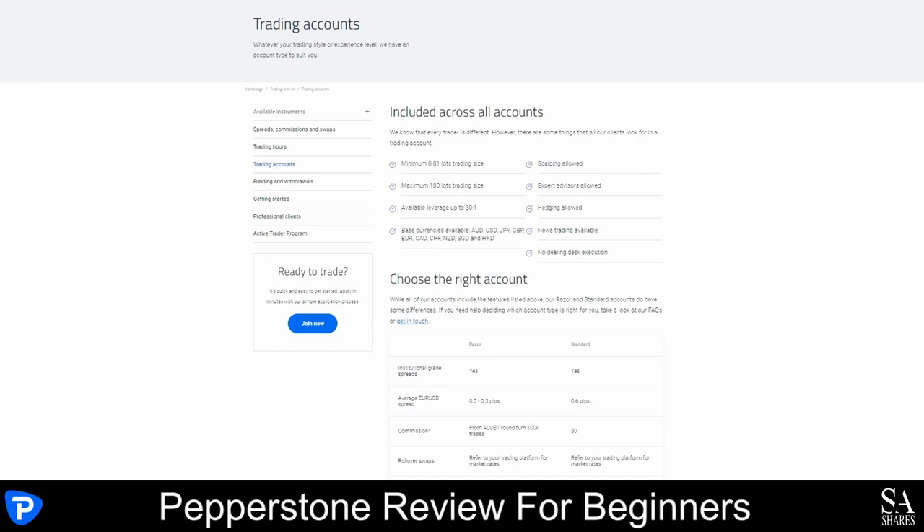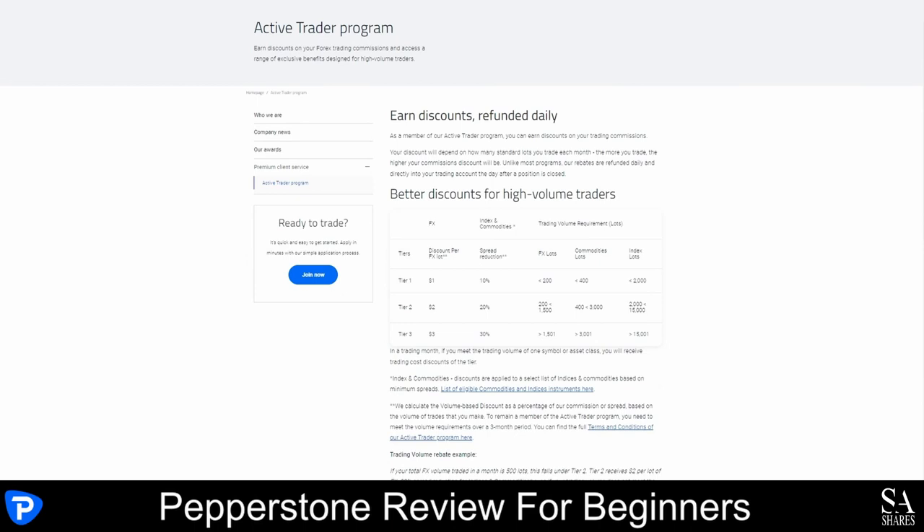Their active trader program is designed for high-volume traders and comes with virtual private server hosting and advanced insights and reports.